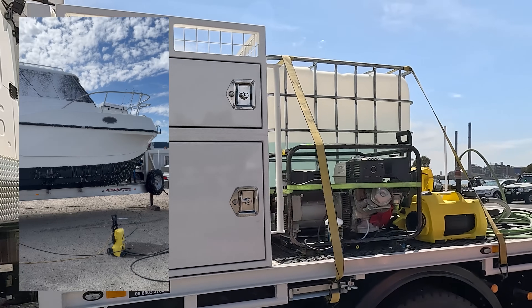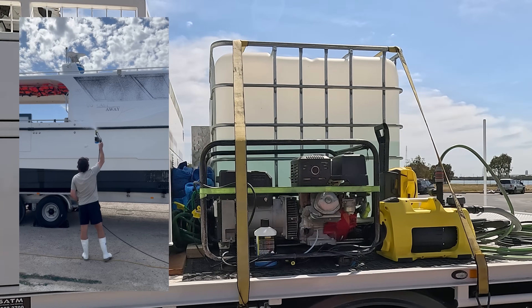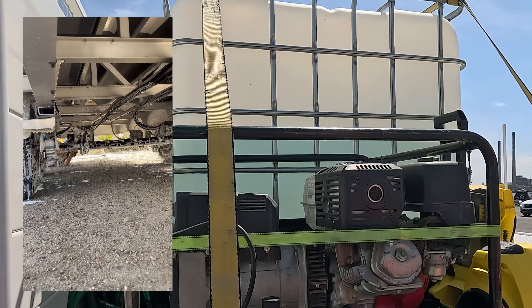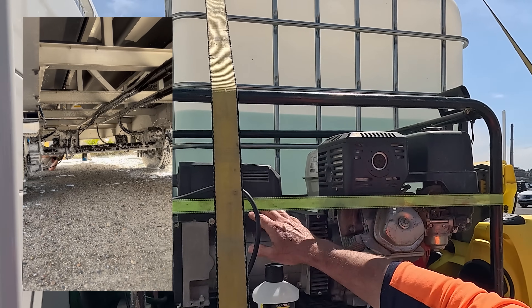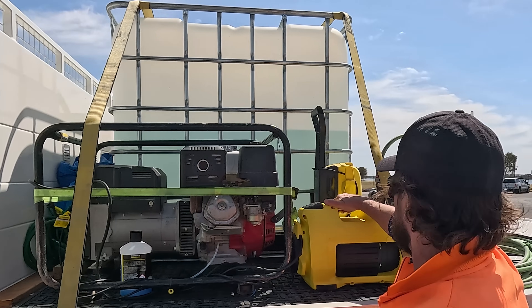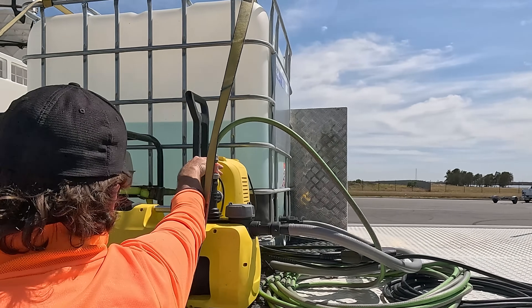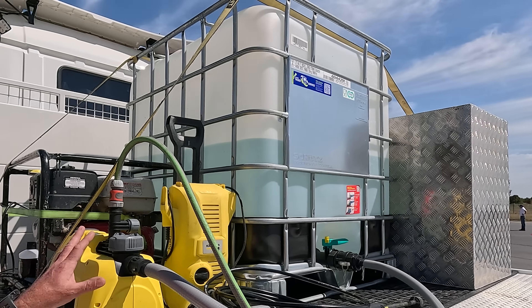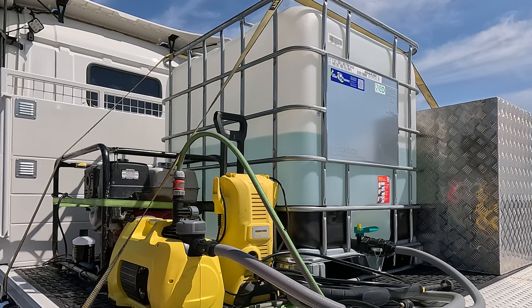We've got a fully remote capable wash-down. We've got a food grade 1000 litre Pelican on there, a 5 kVA generator — which is actually a welder as well — set up with a Karcher pressure pump and a Karcher pressure washer. We've got over 10 metres of hose, so we can get right round the boat and wash it all down.